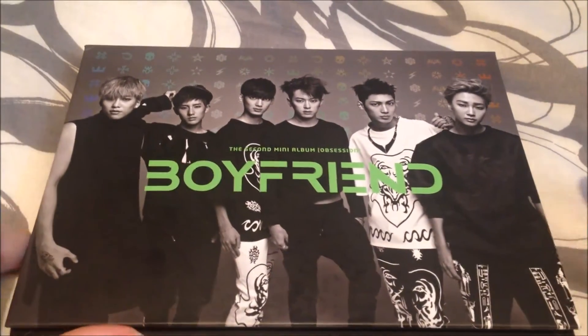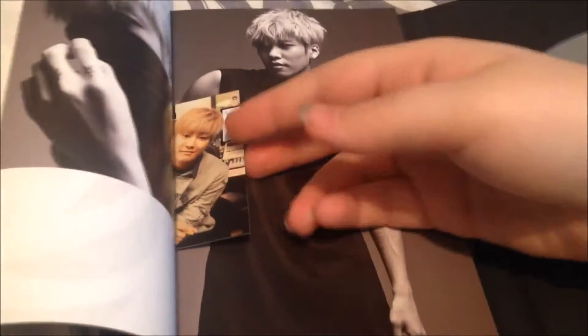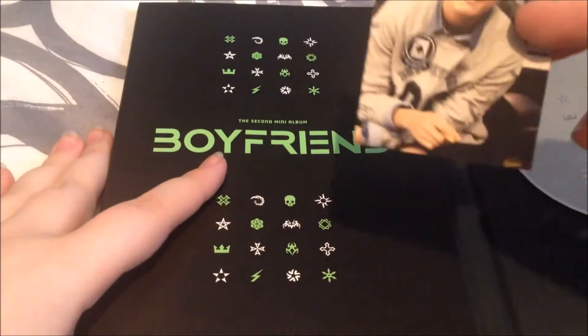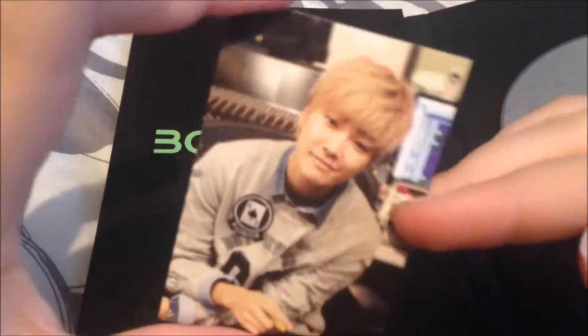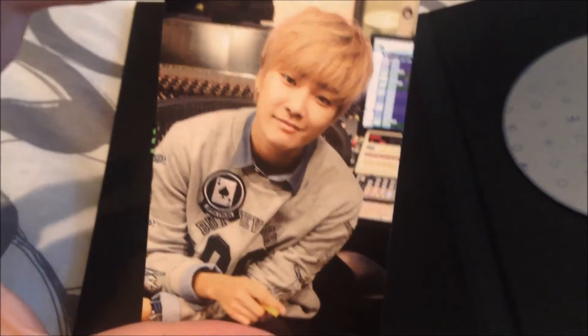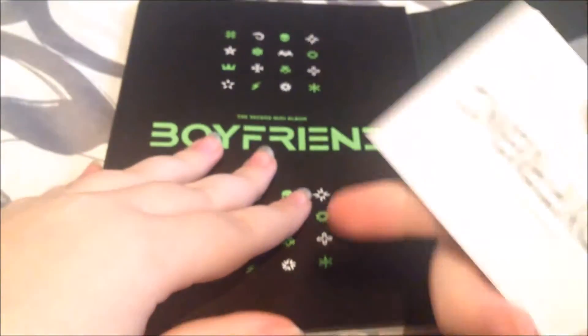And next is Boyfriend's Obsession, the second mini album. Here's the front, the side, and the back. Anyway, I'm still learning the members — I know most of them, but I'm still off sometimes. I'm pretty sure this is Jungmin? Is that even his name? Yeah, I think that's him. I'm getting better, I just haven't gotten there yet.